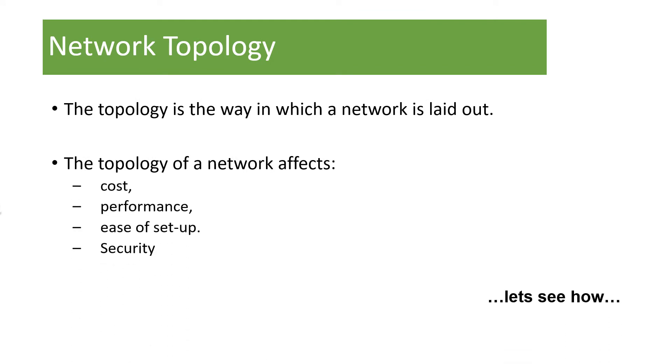Topology is the way we lay out a network. The topology affects the cost, performance, and the ease of setup. It also affects the security. In the exam, you're going to have to understand the different types of networks, but also know how to set up a network.